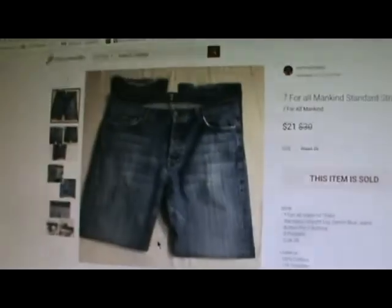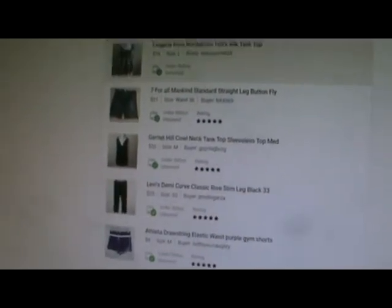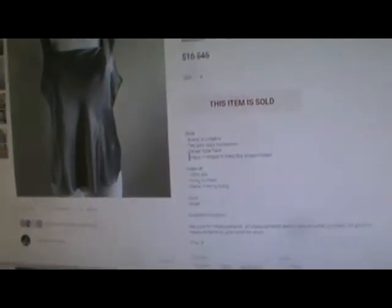Yeah, they were men's. Then there's lingerie from Nordstrom — 100% silk. Poshmark fee of $3.20. I sold it for $16.00 and made $12.80. It was a gray sleeveless 100% silk tank top in a size large.